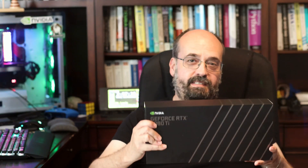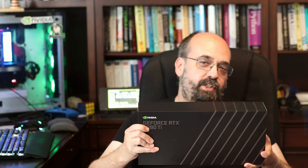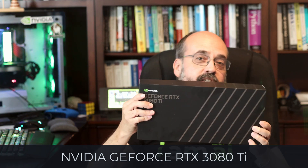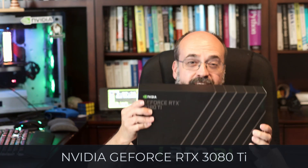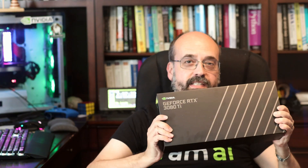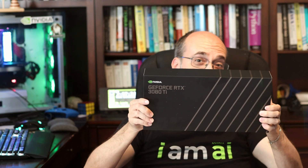For US people only, unfortunately, and US territories, I am giving away a NVIDIA GeForce RTX 3080 Ti. Thank you so much, NVIDIA, for providing this amazing GPU to give away. This is about a thousand US dollars right here in this GPU.